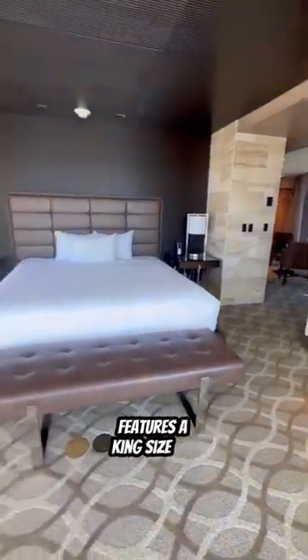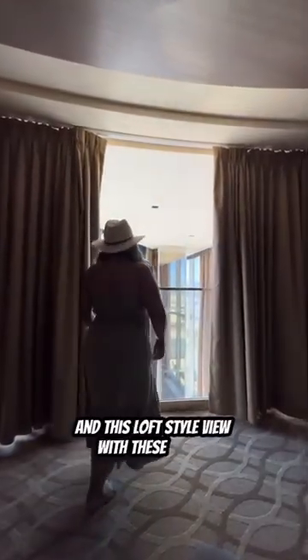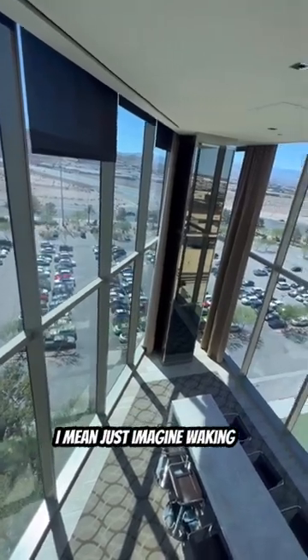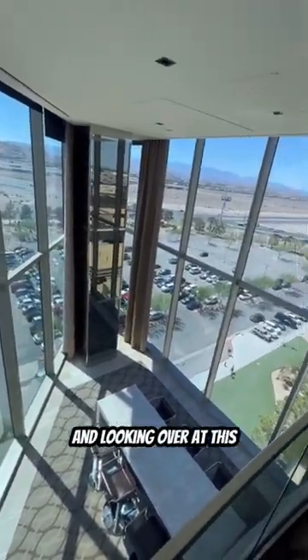The master bedroom features a king-sized bed and this loft style view with these blinds that open up to the rest of the room. I mean, just imagine waking up, having your coffee, and looking over at this.